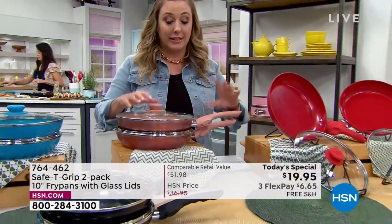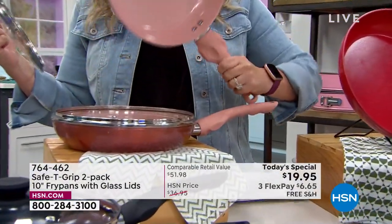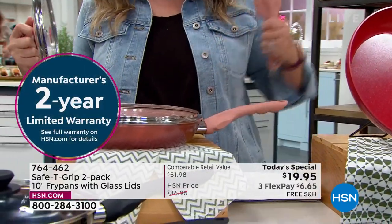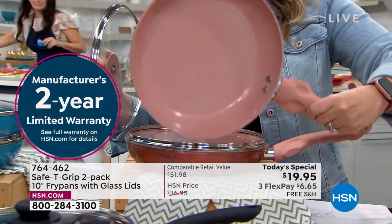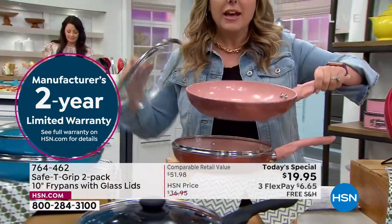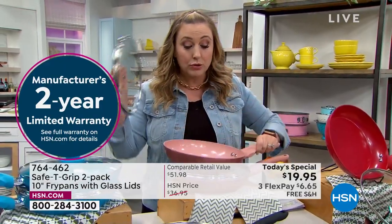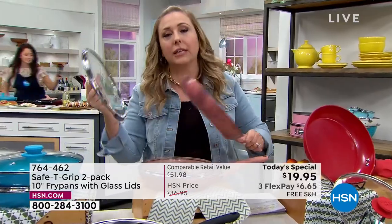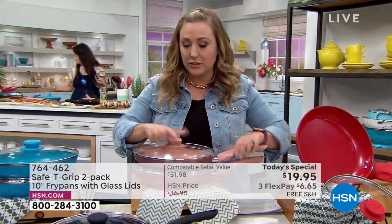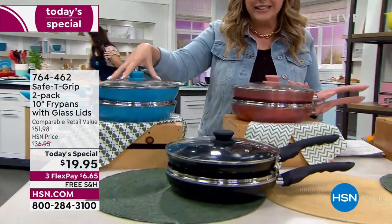Look how big these are — the big 10-inch. You can fill this up with rice, make like a paella. You could really do some cooking in here. This is the rose gold. You get two lids, two pans — not one lid and two pans, you get two lids and two pans. Rose gold. You also have this beautiful teal color, really a pretty accent color. The black — we brought in 10,000 at the top of the show, I had 2,500, then 500 just sold, and now I have 2,000 left.